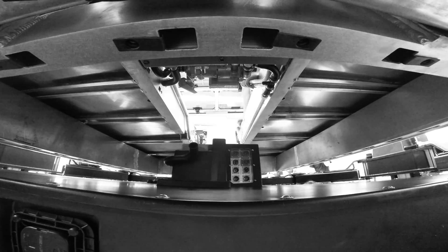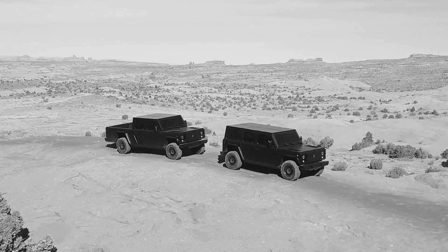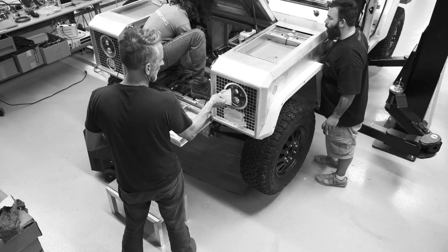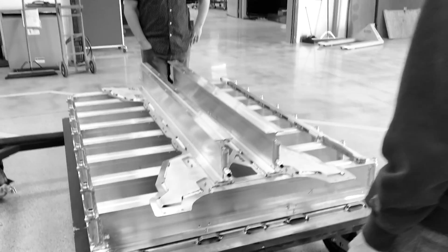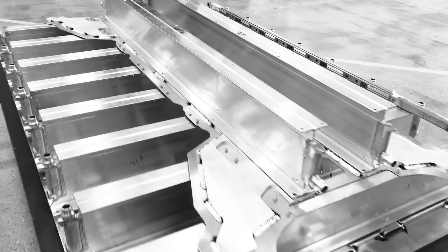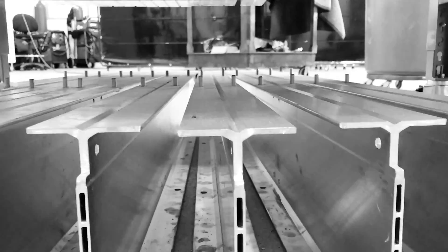Months and months of testing followed. The new prototypes strengthened the unstoppability of Bollinger Motors. Every component, every material, and every wire was refined as they moved closer to production. After six years developing battery packs, drivetrains, thermal, and control software, the commercial industry took notice.